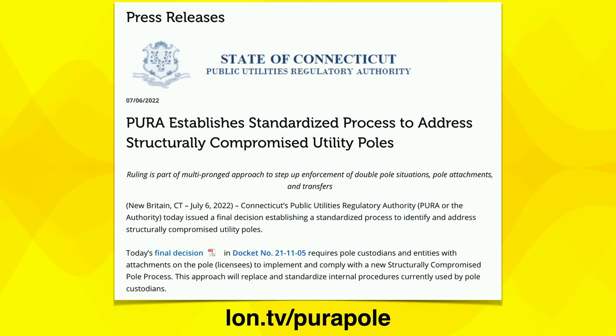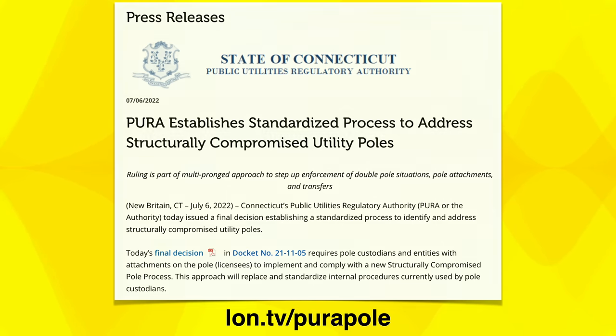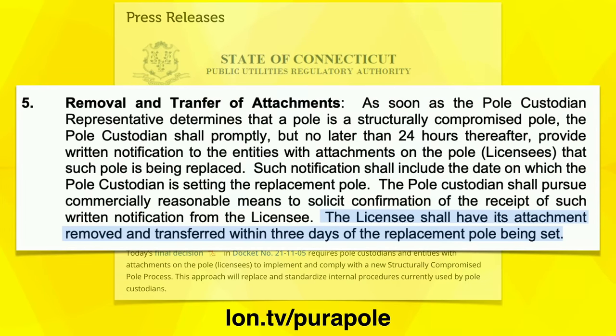Here in my home state of Connecticut, we've had some issues with utility companies not meeting their obligations to customers. Thankfully, under new leadership, our local regulator is starting to get some teeth. One of the things they did last summer was put together a decision about dealing with compromised utility poles, including what they should do when a pole needs to be removed and replaced. They said that the licensee — the person attaching things to the pole — should have its attachment removed and transferred within three days of the replacement pole being set.